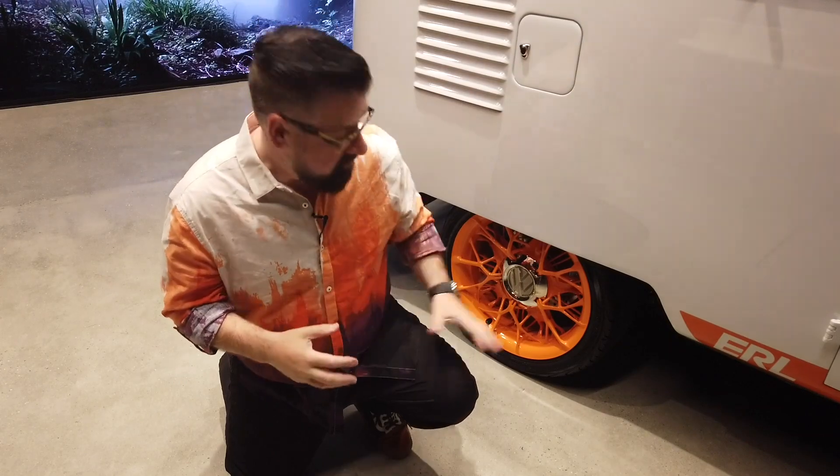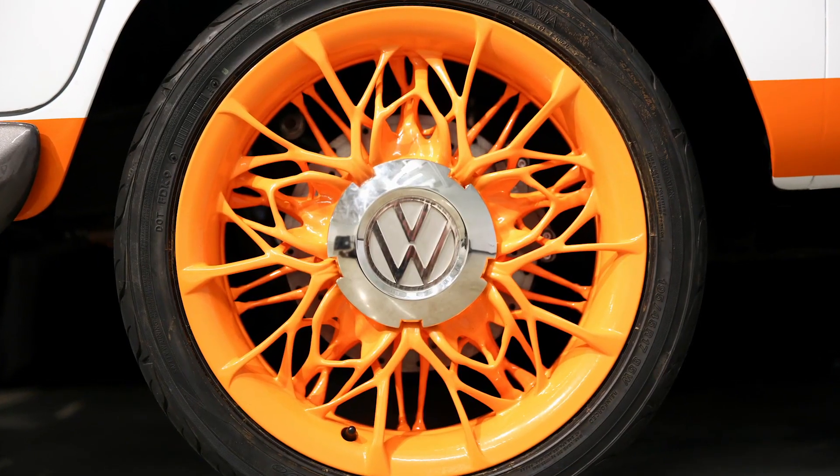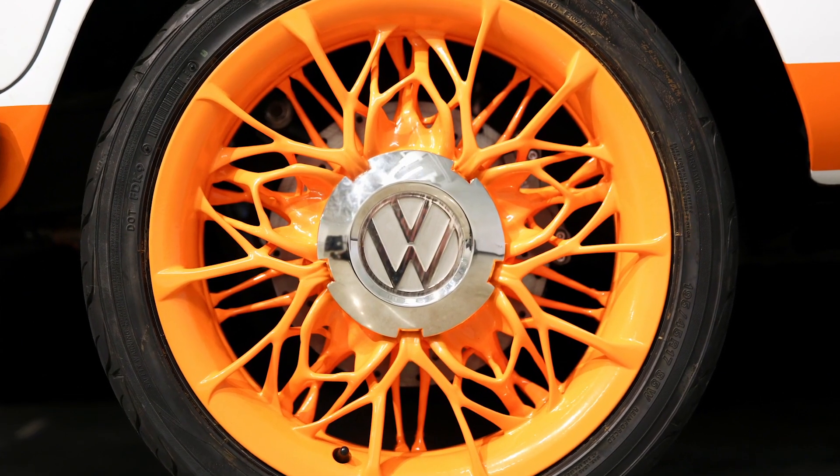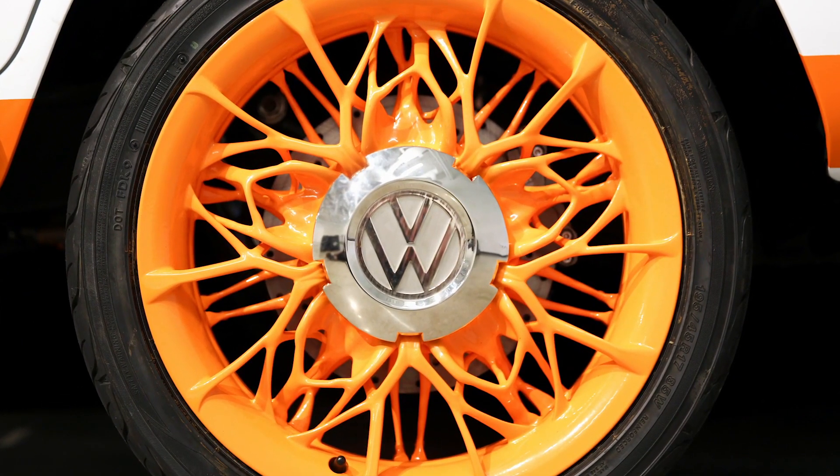VW have used a lot of technology in creating the different parts for this vehicle. Check the wheels out — they look like something possibly from a Halloween show, but in fact they've been manufactured to make sure they're strong, lightweight, and easy to make. They use partially AI to make parts of this vehicle, which actually makes them the best they can possibly be — the kind of advanced technology that is starting to filter down into cars of today.